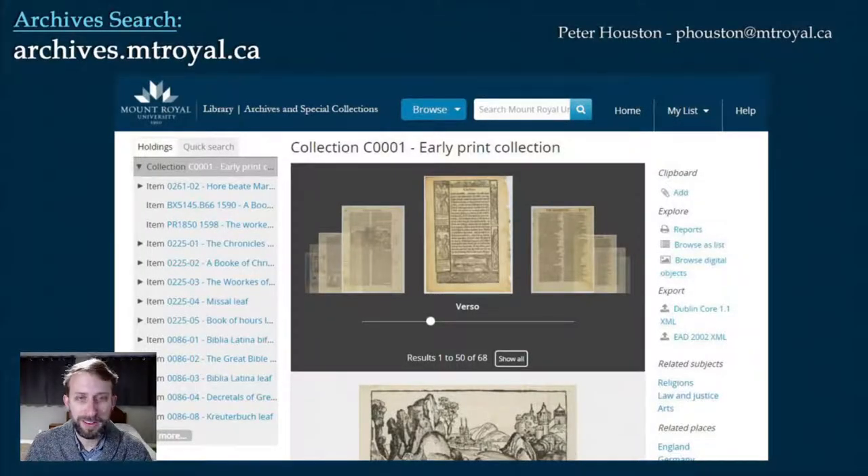That brings us to the end. If you want to take a look at more of this collection, all these examples come from the Mount Royal Archives early print collection, which showcases examples of printing from the 1470s right up to the end of the 1500s. You can go to our database at archives.mtroyal.ca and search for the early print collection, where you can view and download high resolution scans of just about everything, including all the leaves I showed you. We also have a couple of complete works. In ordinary times, once we get through this horrible pandemic, you can also come in and take a look in person — it is publicly accessible. If you have questions, you can email me at phouston.mtroyal.ca. Thanks for watching.